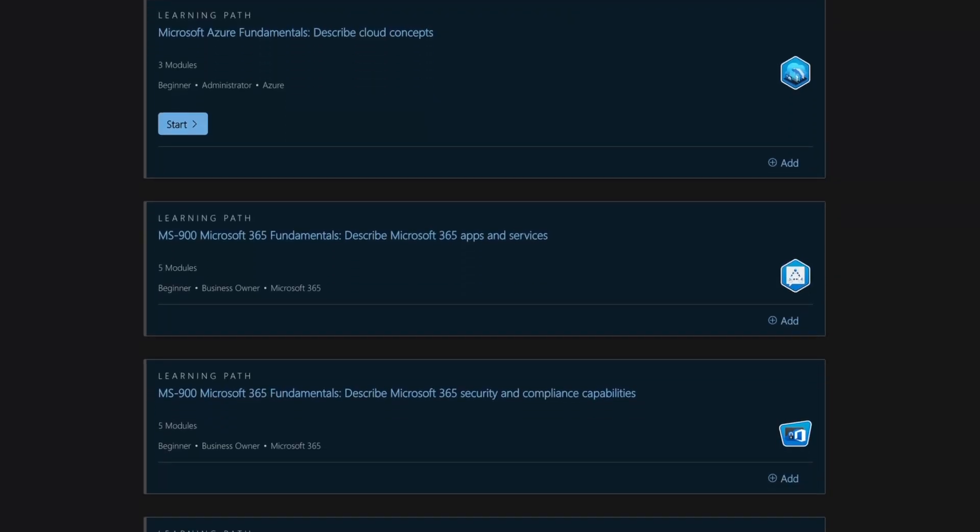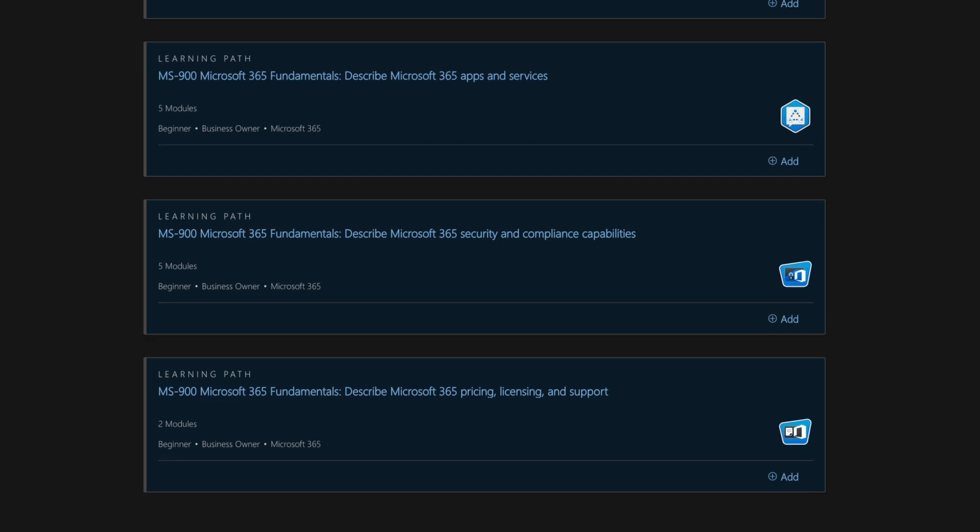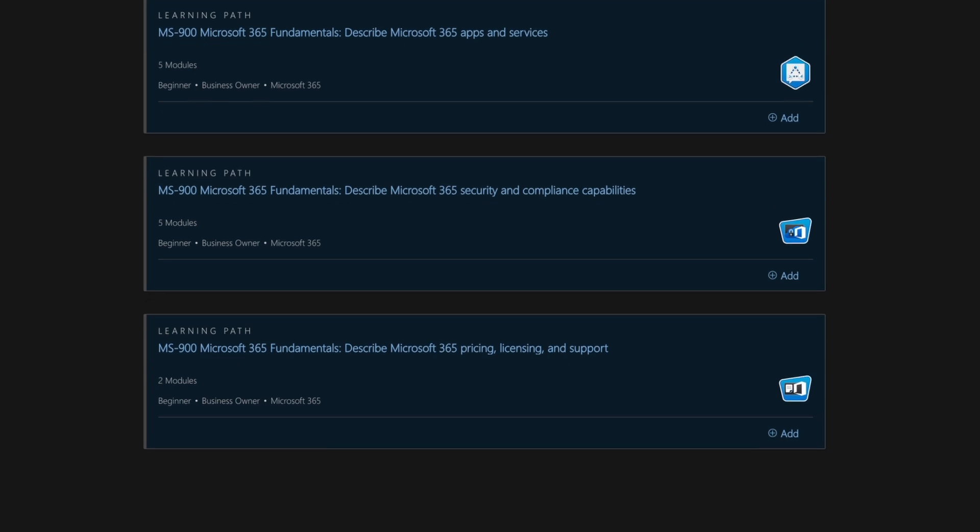So how did I pass the MS900? To start off with, what I did was go to the learning path on Microsoft Learn for the MS900. On the website, you are able to do different modules based on the skills measured.